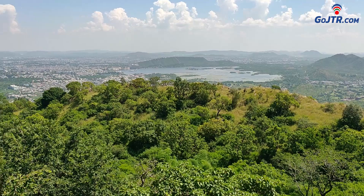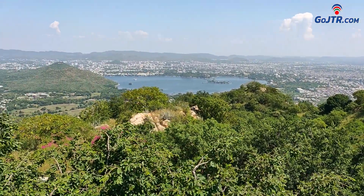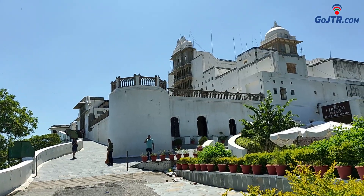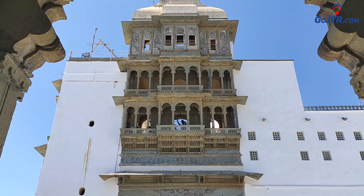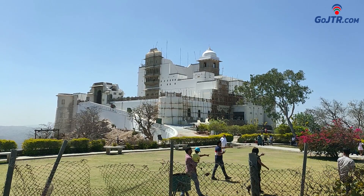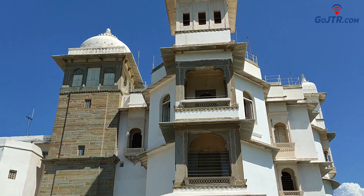From this palace, along with the natural beauty of Udaipur and its surroundings, one can also enjoy a very beautiful view of sunrise and sunset. The tourists who come here should definitely watch the sunset from here. Many films have been shot in this palace, among which the James Bond film Octopussy is prominent. This film portrays this palace as the residence of the villainous Afghan prince, Kamal Khan.